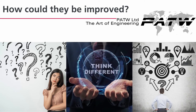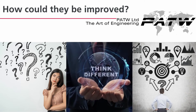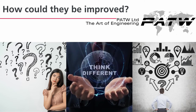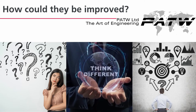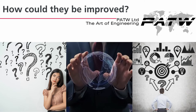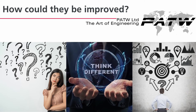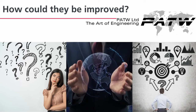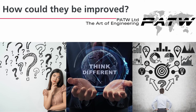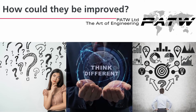At PATW, we understand that public transport plays a major role in the environmental policies of governments. Using public transport has huge environmental advantages over private vehicles. Public transportation use is one of the most effective actions individuals can take to conserve energy — it far exceeds the benefits of other energy-saving household activities such as using energy-efficient light bulbs, adjusting thermostats, or using energy-efficient appliances.